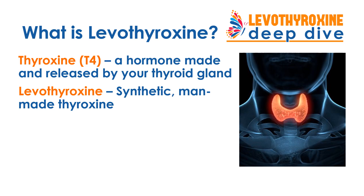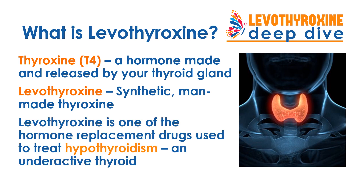What is the hormone made and released by your thyroid gland? Thyroxine, known as T4, is the hormone made and released by your thyroid gland. Levothyroxine is a synthetic, man-made version of that hormone and is the ingredient in one of the key types of drugs used to treat hypothyroidism and underactive thyroid.